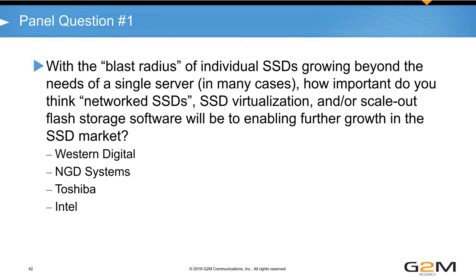Toshiba's Matt Hallberg: all these things — SSD virtualization, networked SSDs — are really important. At Flash Memory Summit in August, Toshiba showcased an Ethernet-enabled SSD. The NVMe ecosystem needs all of these developments; we are behind where analysts thought we'd be two or three years ago. At the drive level, Toshiba supports internal RAID 6, enabling recovery from a die failure. There are things at both the drive level and software level to manage the blast radius.